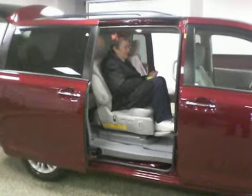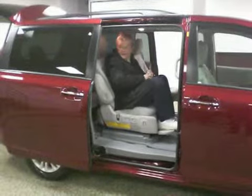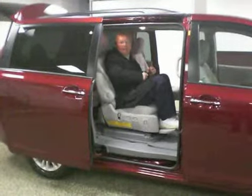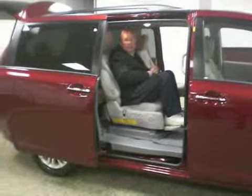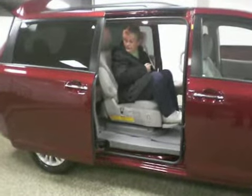And you stay put. You're done. Why don't you ride it out? Come back out. But I was wondering where that seat belt is.